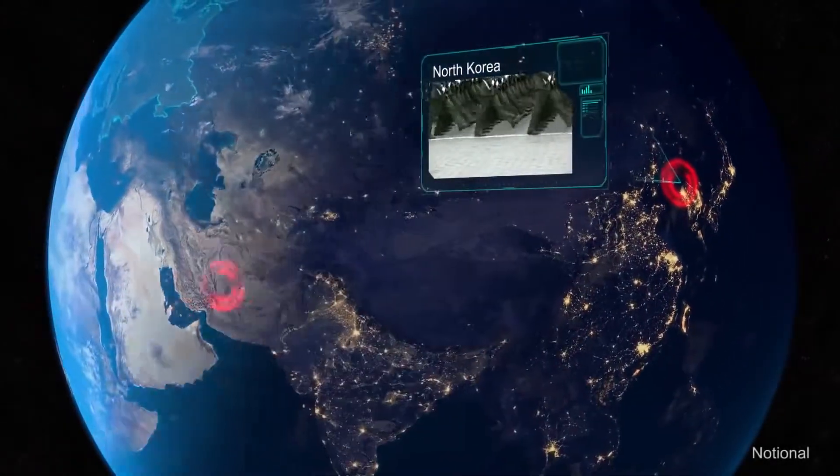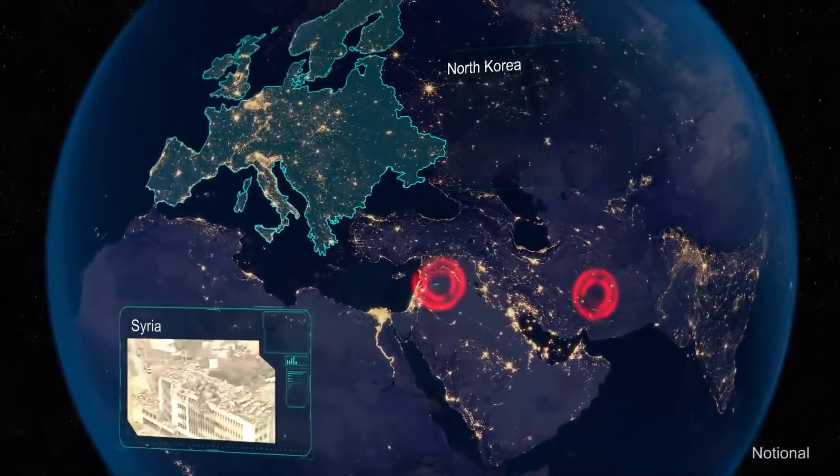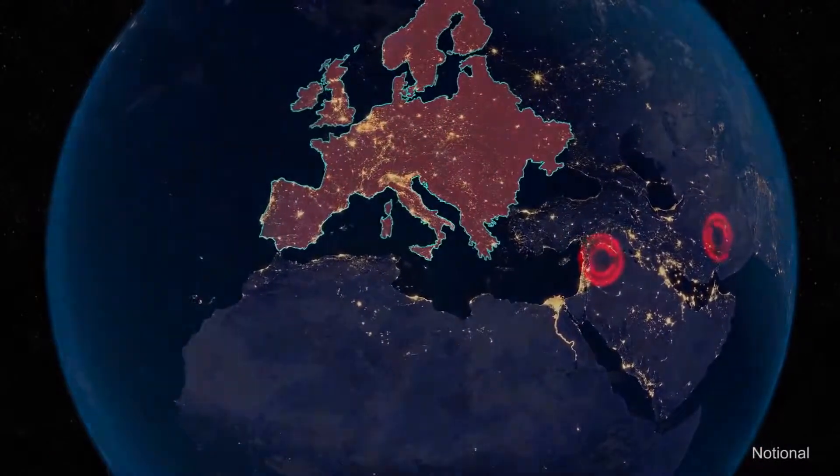NATO intelligence reports indicate the threat of ballistic missiles is increasing in number and complexity. By 2018, all of Europe will be at risk.